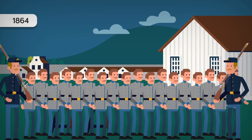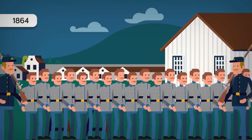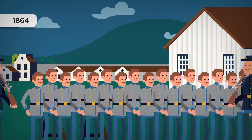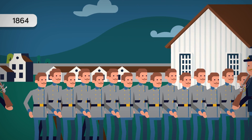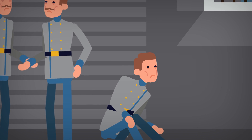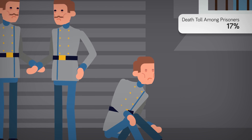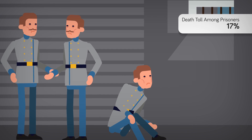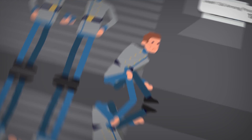The year is 1864. Confederate soldiers at the Union Army Prisoner of War Camp, Camp Douglas, are near starving to death. Malnourished soldiers cry out in the night; some protest, others attempt to escape the horrid living conditions they've been subjected to. 17% of the thousands of Confederate soldiers imprisoned there will die there, and many others will be subjected to torture.